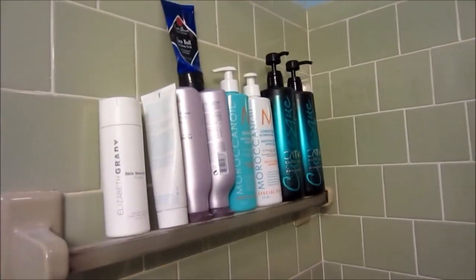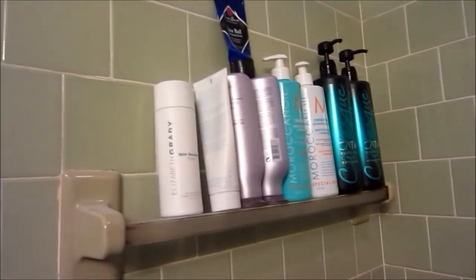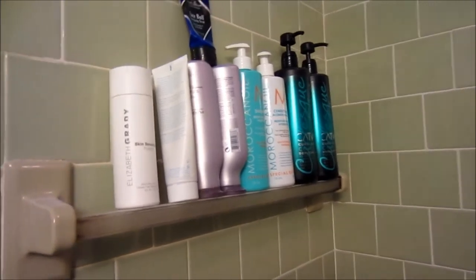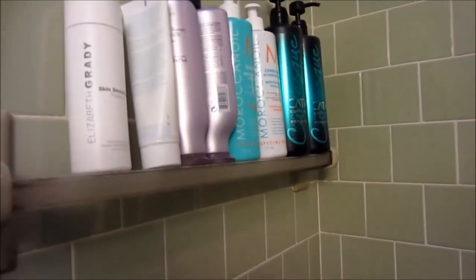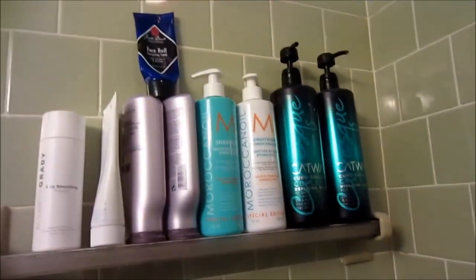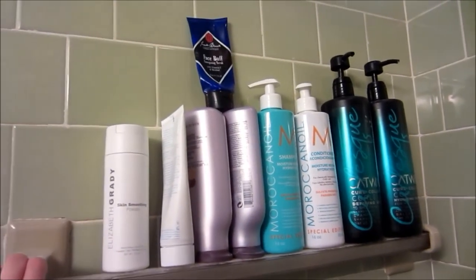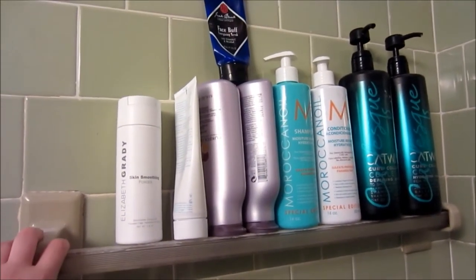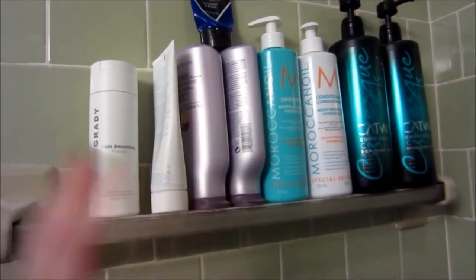Alright guys, so we are in my shower. As you can see — or hear — the fan is pretty freaking loud, but we're going to just deal with that. When you come in my shower, we have like this little bar. I don't know what this bar was originally for, so we just put all our hair care products on it.